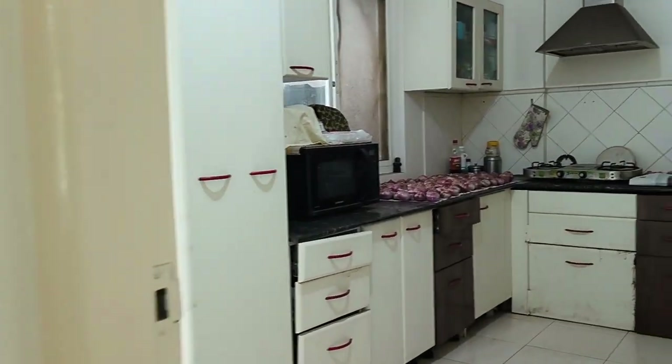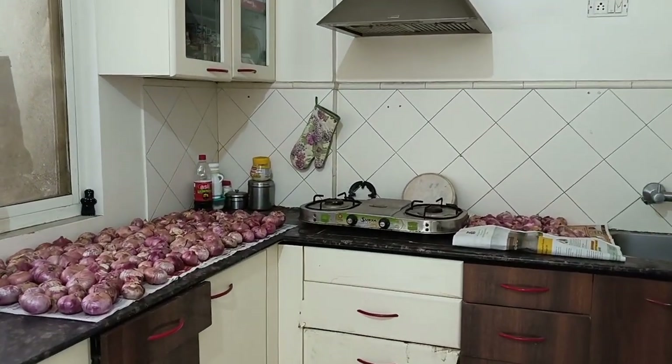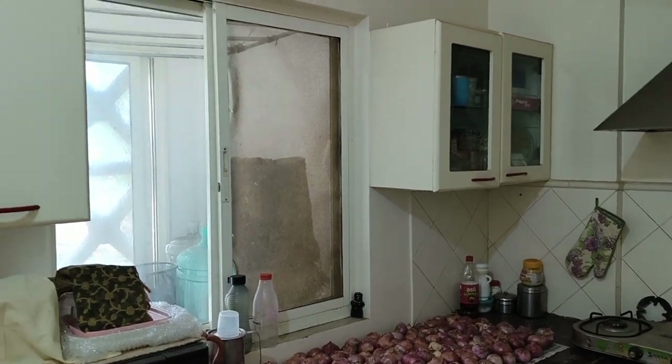We are entering the kitchen. It's got kitchen cabinets, chimney, the hob and place. If you want to buy it, it's fine.